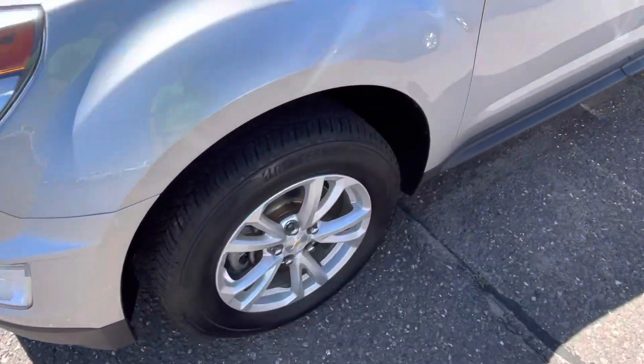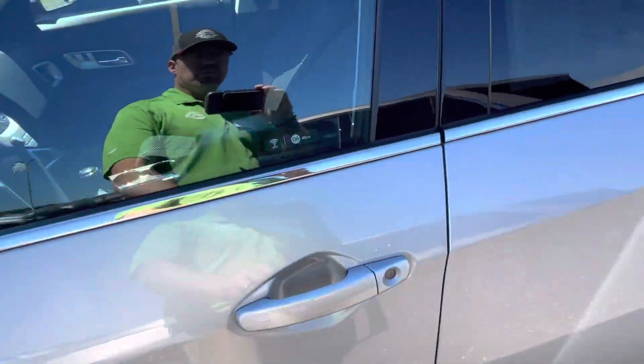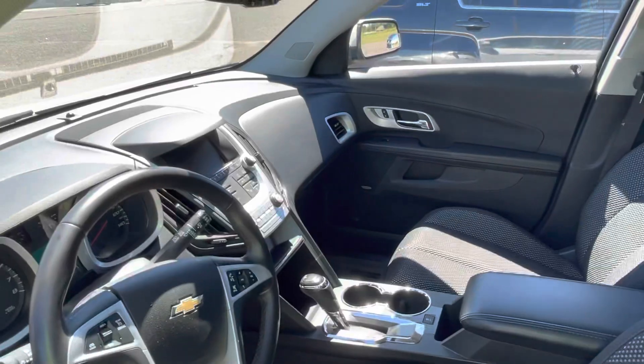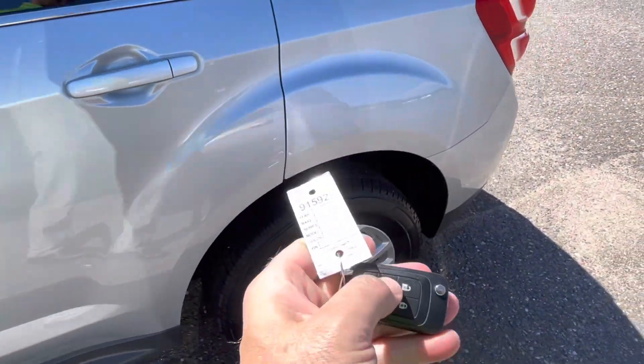Got brand new tires on there, brand new wiper blades, oil change done of course, Pioneer speakers in it. Heated cloth seats, navigation. It's got a power hatch.